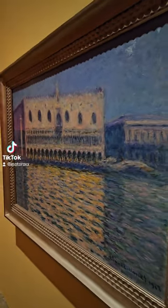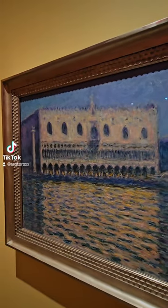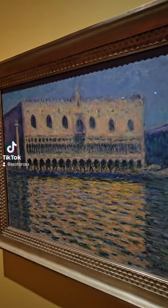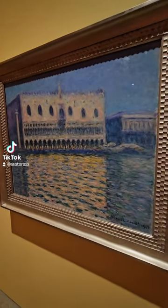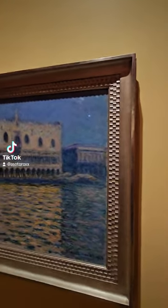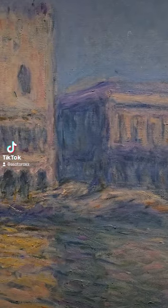I don't really care for his floral pictures too much — some of them are a little much for me — but I like this style. This is called the Doge's Palace. So this would have been Italy, because the Doge was like the city king, the ruler of the city. But you can always tell Monet because he's always using these kinds of colors — the grays, this greenish grayish purple color that appears in a lot of his art.